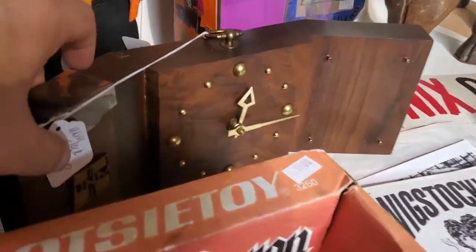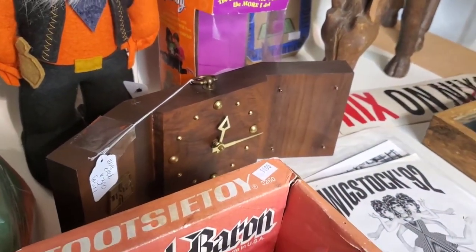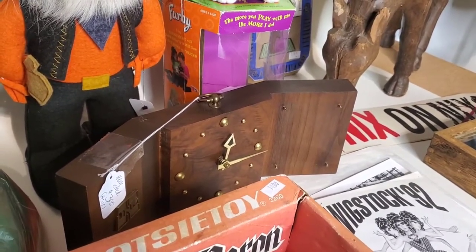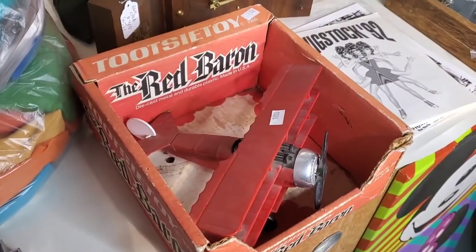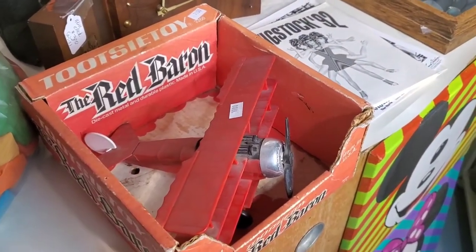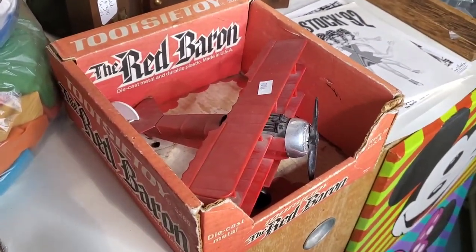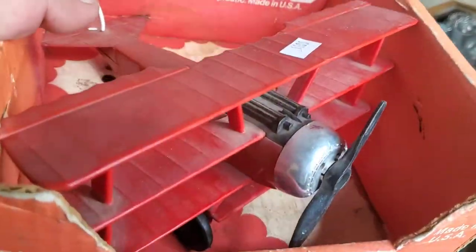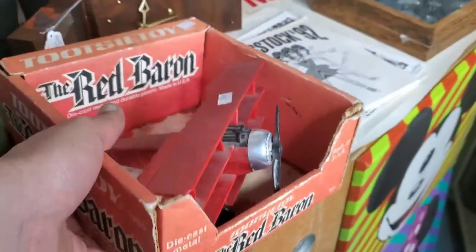Got this cool clock — it has UNM on it. It's a Jostens clock, like the people that make school rings and stuff. It was only $3. I think it has a cool look, and I've had pretty good success selling UNM stuff locally. It sells on eBay and then people pick it up from me. Next is this Tootsie Toy Red Baron. Paid $10 for it. There aren't many for sale right now, and they're not that expensive, but I felt that being in the box from 1977 was pretty cool. I'll dust that off and I'm going to list it for $50 — hope to get $40 for it.